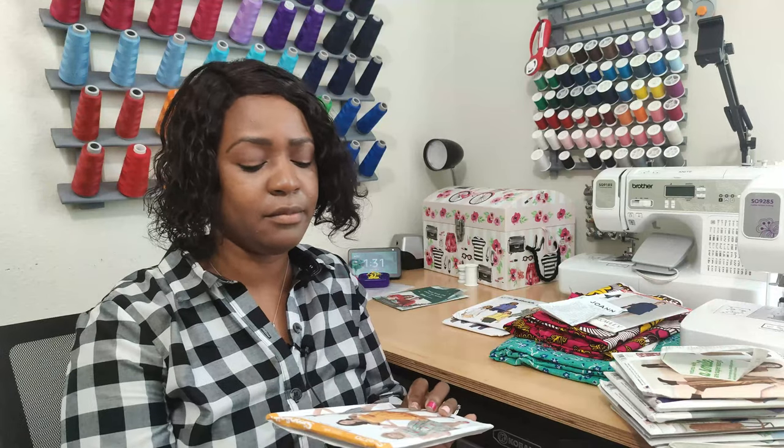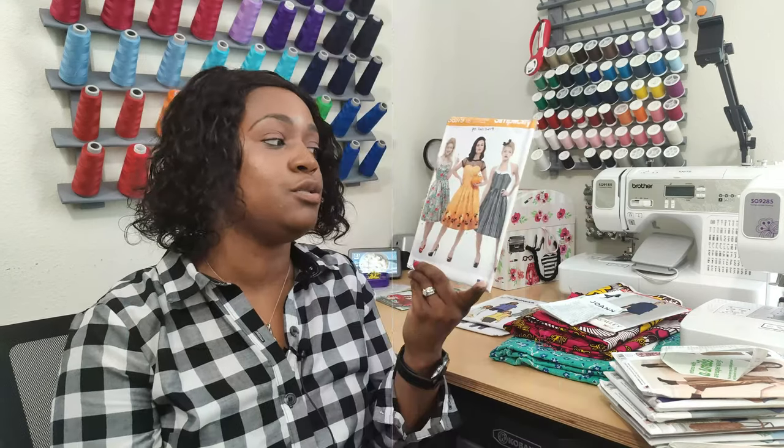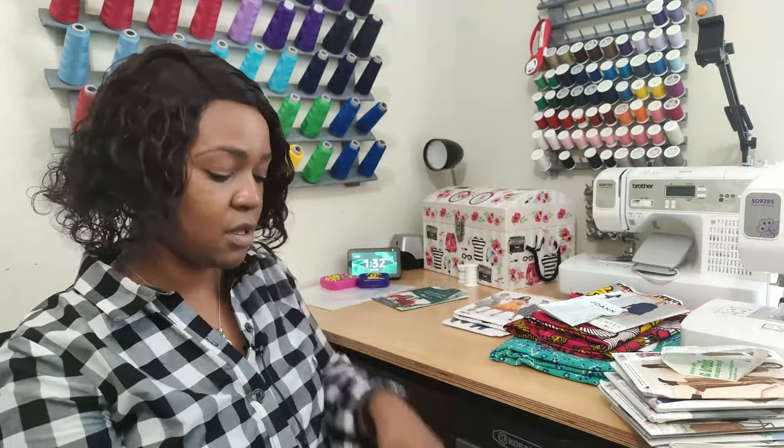Another one I picked up is Simplicity 8979. I originally wanted to make this dress for Halloween to wear it to downtown Disney, but decided not to go — thankfully, because there was a shooting in downtown Orlando that day. I also didn't end up making the dress because the breast cancer awareness jacket took up most of my time since I was filming the tutorial.